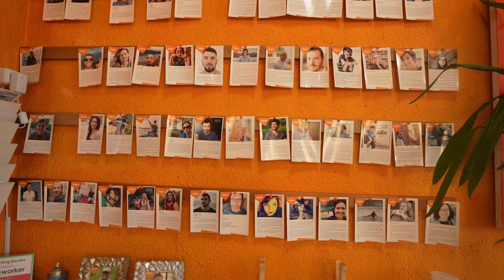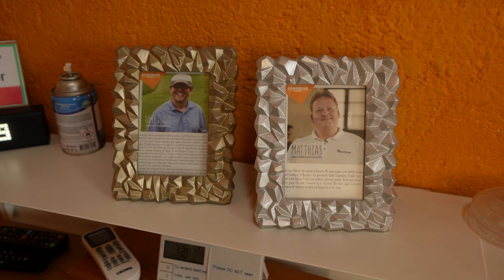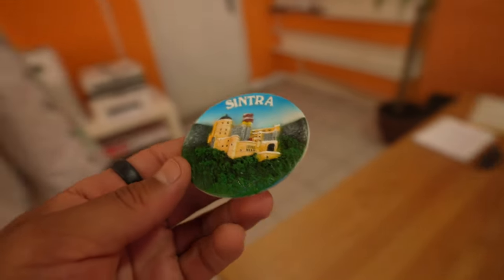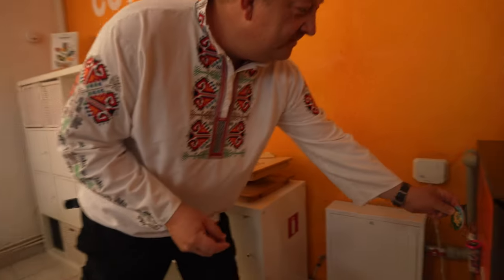Of course the first place I had to check is Co-working Bansko — this is why Bansko became so famous for digital nomads. I'm meeting Matthias, who is the owner of this place, and he's going to tell us more about what's going on. If you bring me a magnet, I will give you a magnet! Here is the Matthias magnet — and it will forever remind us of Sergio being here.